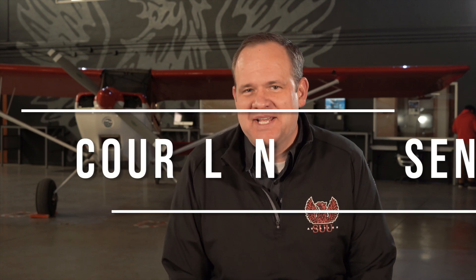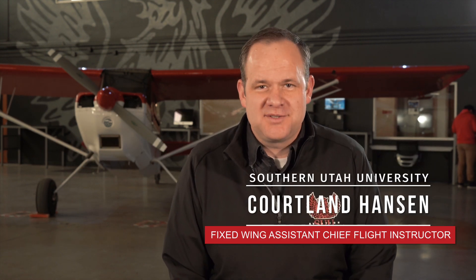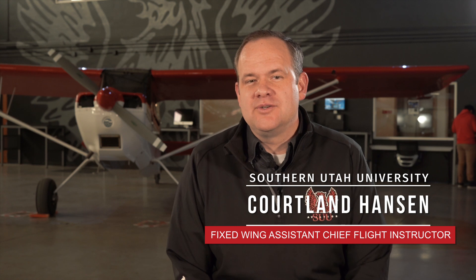Hello everybody, my name is Cortland Hanson. I am the fixed-wing assistant chief instructor here at SUU Aviation. In this video we're going to talk about our fixed-wing program and all the benefits that you will have here as a student. By the end of this video you'll have an in-depth understanding of our fixed-wing program here at SUU Aviation. Let's get started.